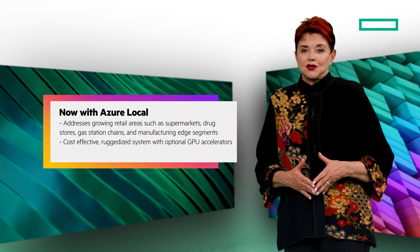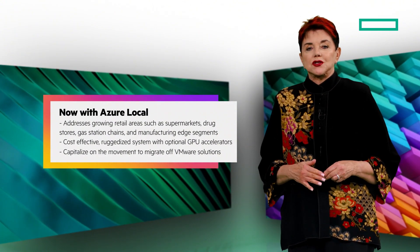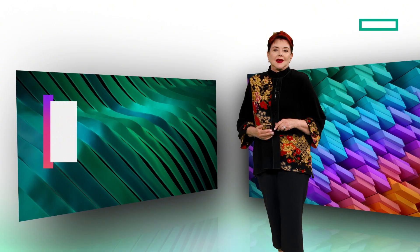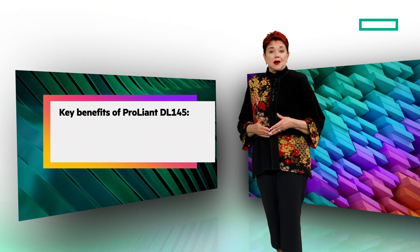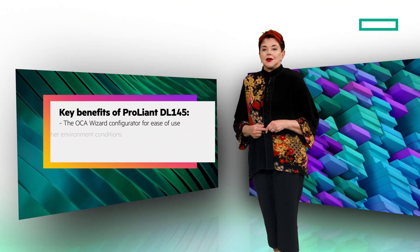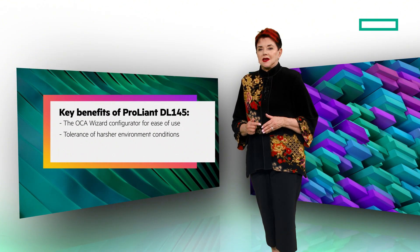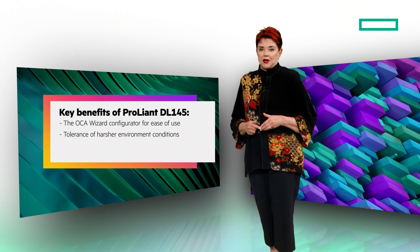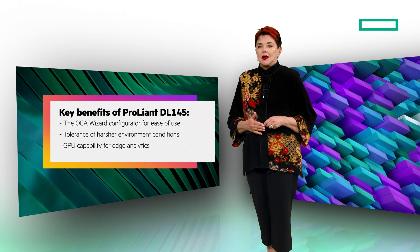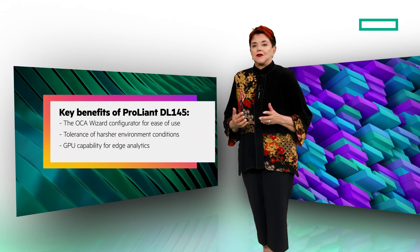By taking advantage of Azure Local in this solution, you can now capitalize on the movement to migrate off VMware solutions following the significant increases in their license costs. The key benefits of this new offering are the OCA Wizard Configurator for ease of use, tolerance of harsher environment conditions, dust particulates, expanded operating temperature range, vibration, and GPU capability up to 3x NVIDIA L4 or 1x L40s for edge analytics.